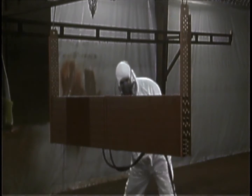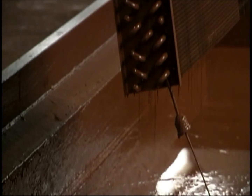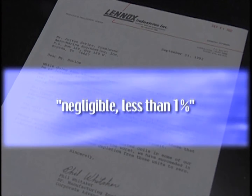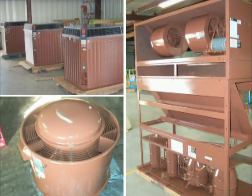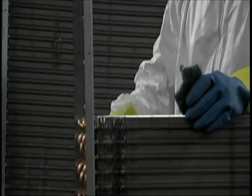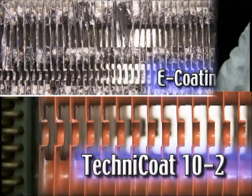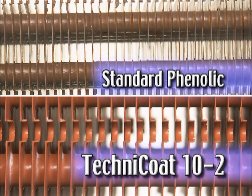Efforts to further improve Technicoat formulation continue as an ongoing philosophy at AME. Bard Industries describes Technicoat as the 'Cadillac of coatings.' Technicoat has so little effect on thermal efficiency that Lennox Research and Development Lab described it as negligible — less than 1% — and York Research and Development found it to be 0.8%. Because Technicoat is modified phenolic, it may be applied to equipment that normally vibrates, flexes, expands, or contracts during use, making it the perfect coating for coils. It also tolerates more abusive handling than other coating systems such as E-coating, cold-set epoxy, or synthetic solvent-based systems.